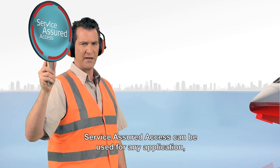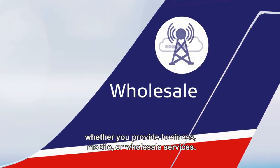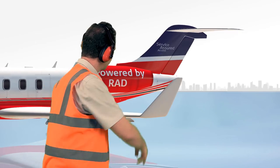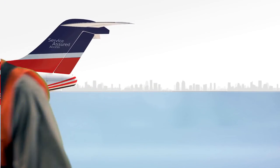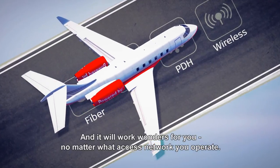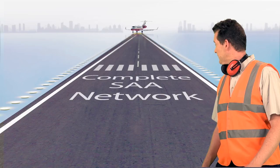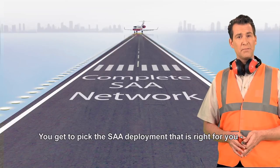Service Assured Access can be used for any application, whether you provide business, mobile, or wholesale services, and it will work wonders for you no matter what access service network you operate.